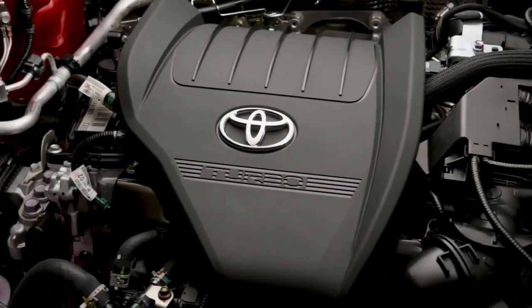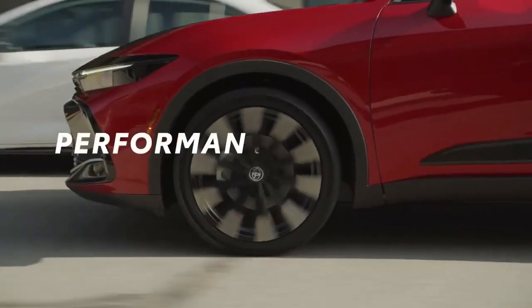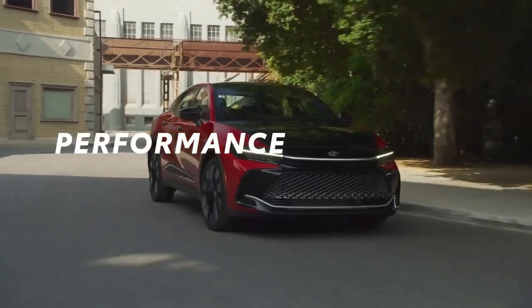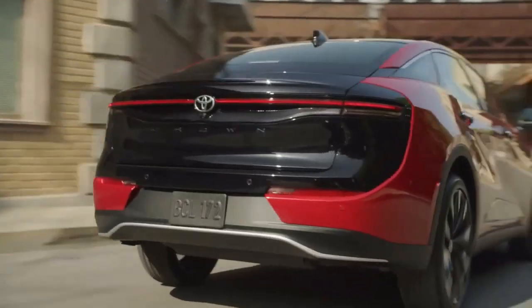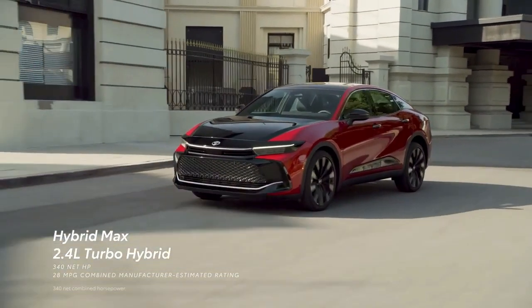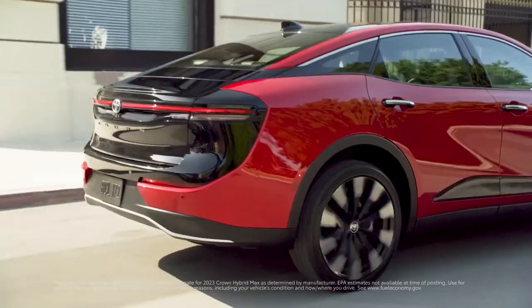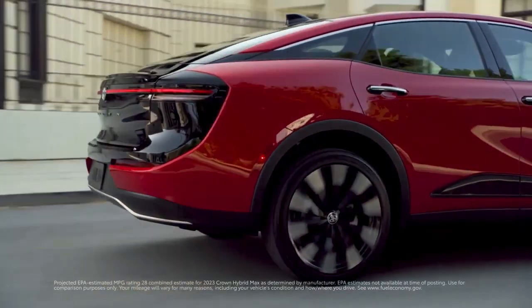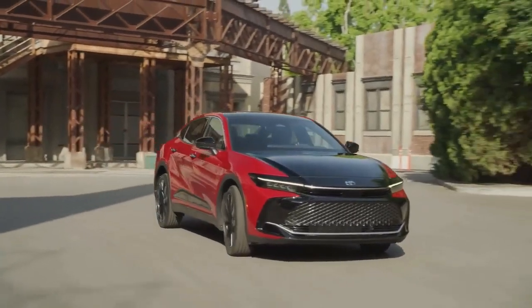All Crown models have a hybrid powertrain, but only the top-spec Platinum model gets Toyota's new Hybrid Max setup, which pairs a turbocharged 2.4-liter four-cylinder with an electric motor on the rear axle for a combined 340 horsepower. The XLE and Limited models get a less-powerful 236-horsepower hybrid system that uses a 2.5-liter four-cylinder and three electric motors. The XLE and Limited have a continuous...